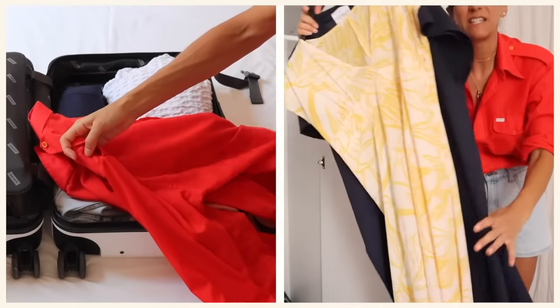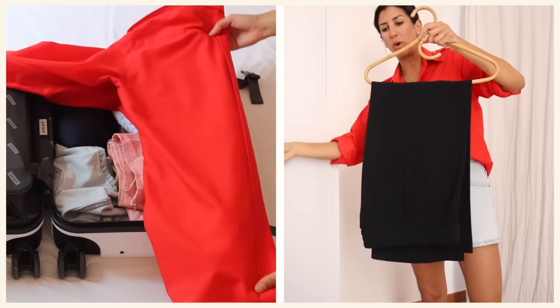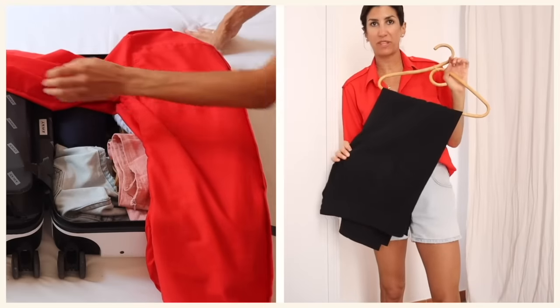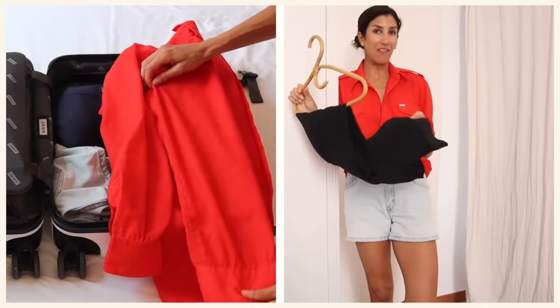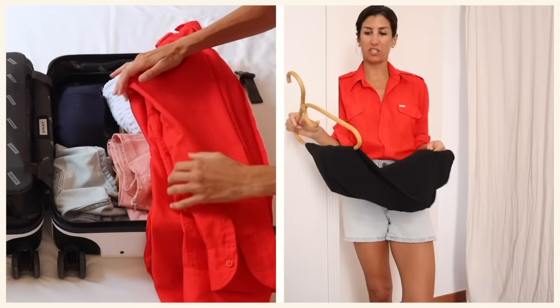I have one pair of trousers — a really great wide leg. I found them in Portugal last year but they're an Italian brand called Beatrice B. These are what I wear on the plane. Oh my gosh, these are like the best travel pant ever — so comfortable, so flowy, not too heavy, not too light.